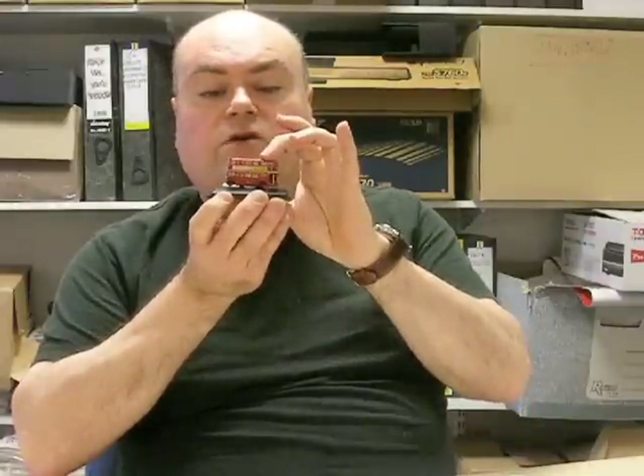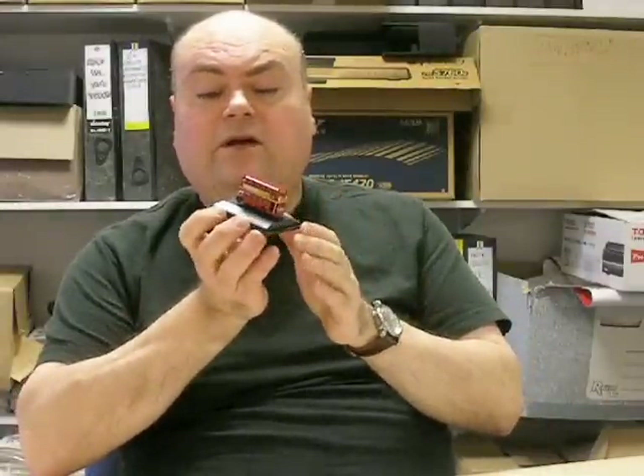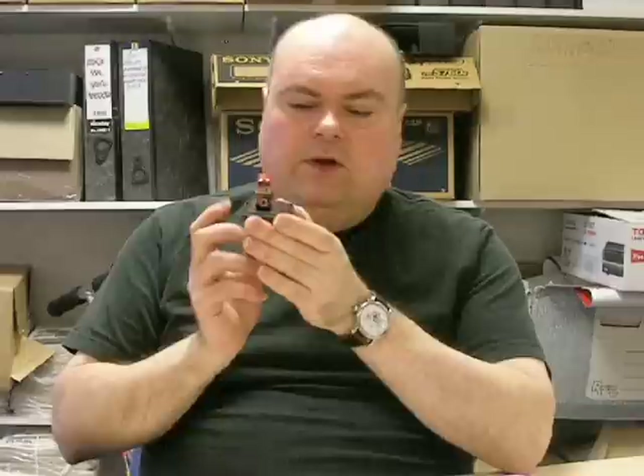Except that this one has super quality — it's got a full interior, beautiful grille. This is the RTL, which has the Leyland grille. They also do the standard RT with an AEC grille, and there'll be plenty more to follow, I'm sure. But for £4.25, I think it's an absolute gem — I thoroughly recommend it.